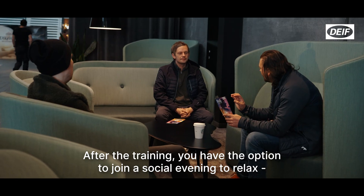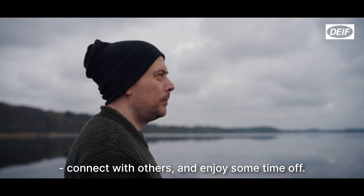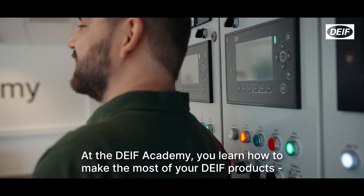After the training, you have the option to join a social evening to relax, connect with others and enjoy some time off. At the DIF Academy, you learn how to make the most of your DIF products and improve your energy management skills.